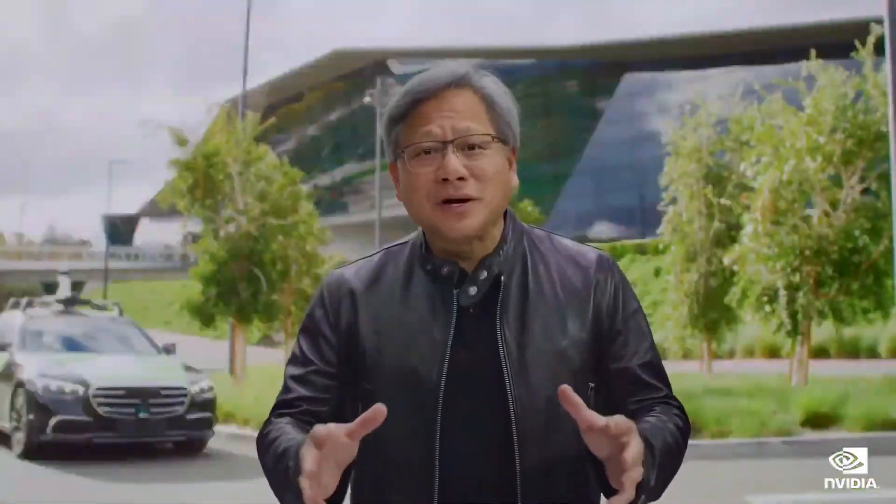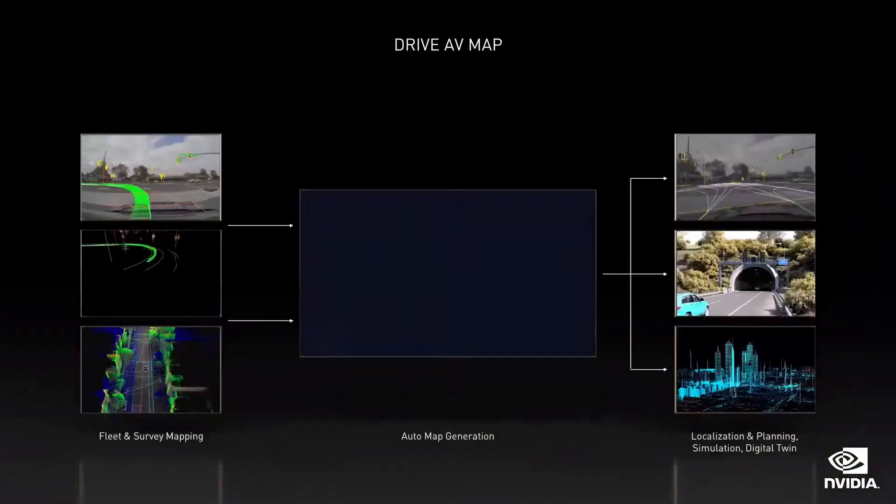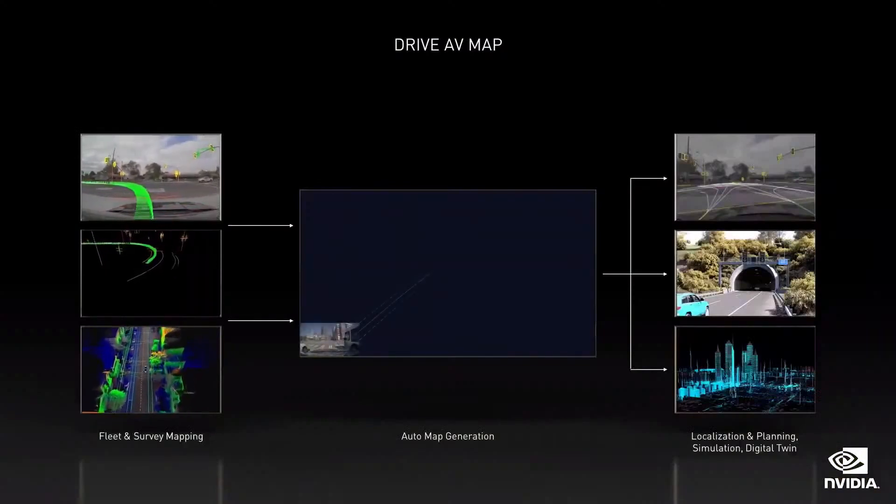Mapping is a critical pillar of driving — it is the collective memory of the fleet and can be considered another sensor. A couple of months ago, we welcomed DeepMap to our company. DeepMap is a world-leading expert in mapping for autonomous driving. Between DeepMap and our existing map team, we're scaling out globally. We do both survey mapping and fleet mapping.